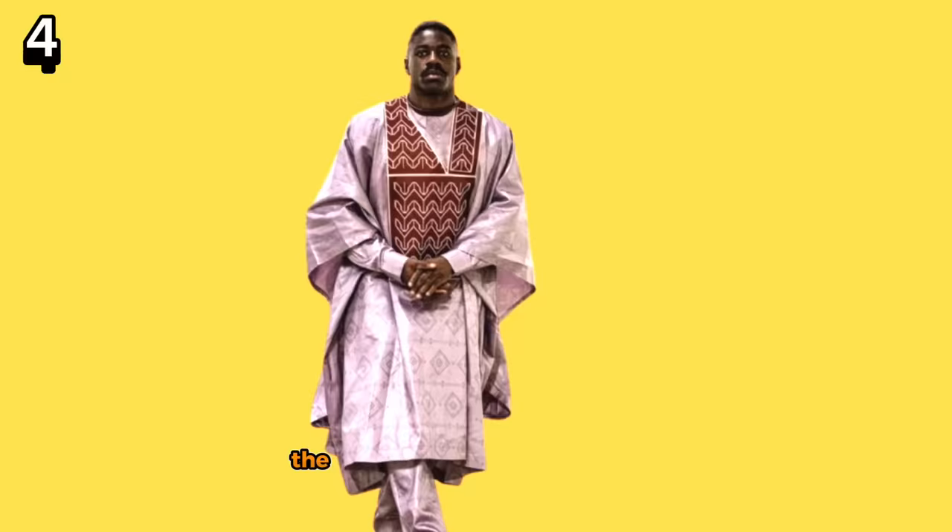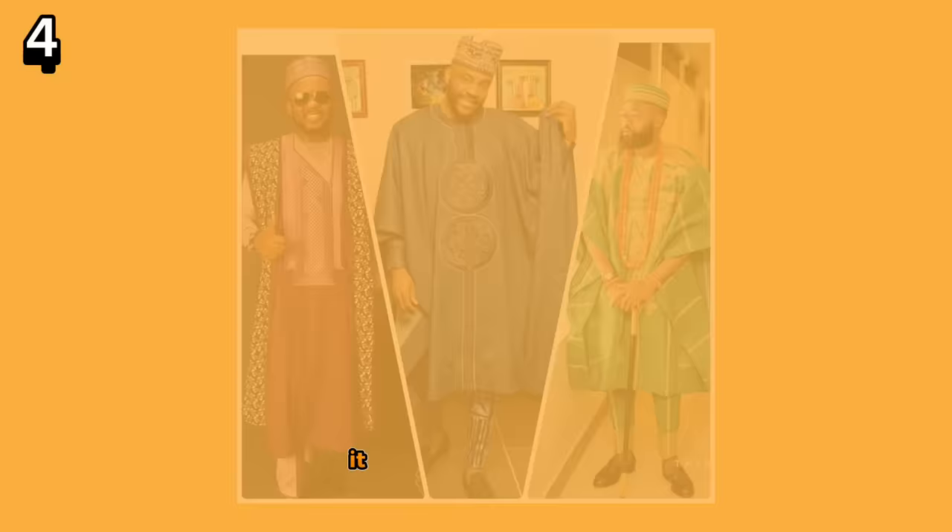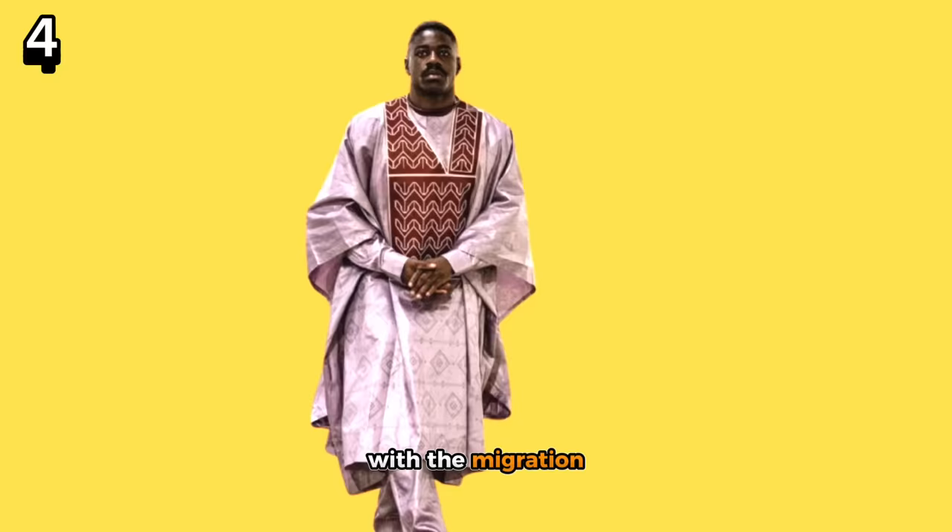Coming in at number 4, the inspo continues with a purple babaringa and bubu style attire, which can also be classed as the Nigerian agbada in shape. This look is usually worn by elders, traditional and religious leaders, and other prominent individuals in society. It became widespread amongst West African Muslims with the migration of Hausa, Fulani, long-distance traders, and Islamic preachers in and around Muslim regions of West Africa.